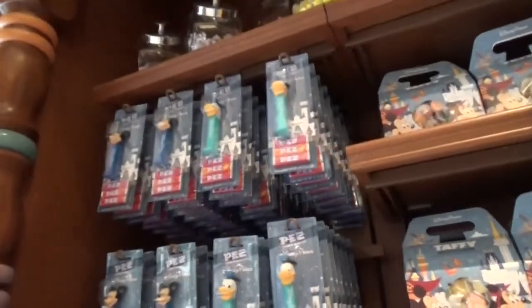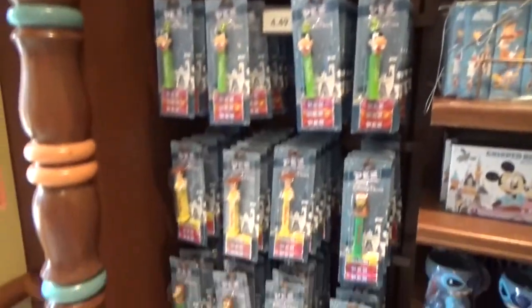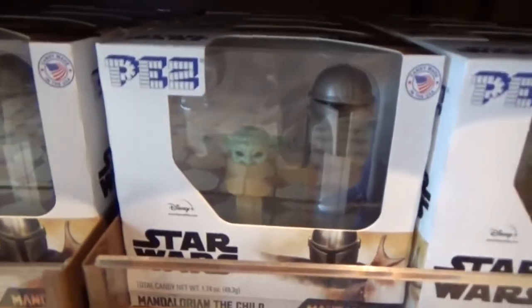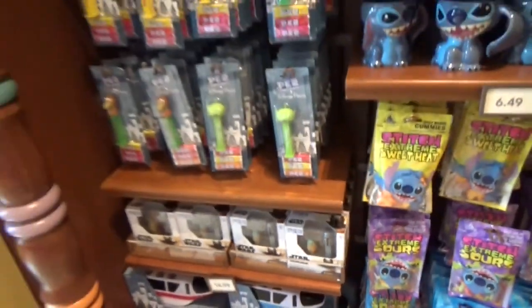They also have a lot of PEZ dispensers, surprisingly. Oh my gosh — they have Baby Yoda and Mandalorian PEZ dispensers. That's amazing.